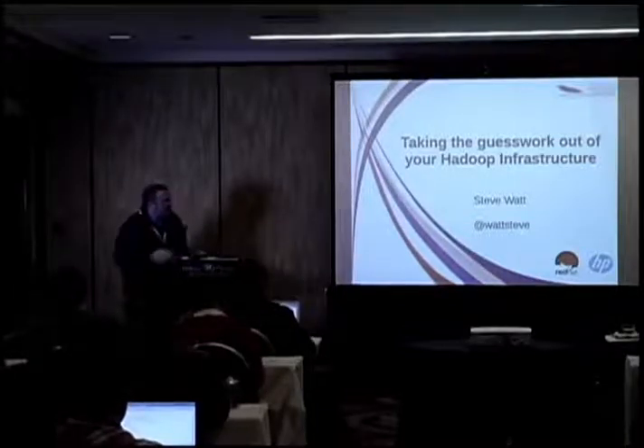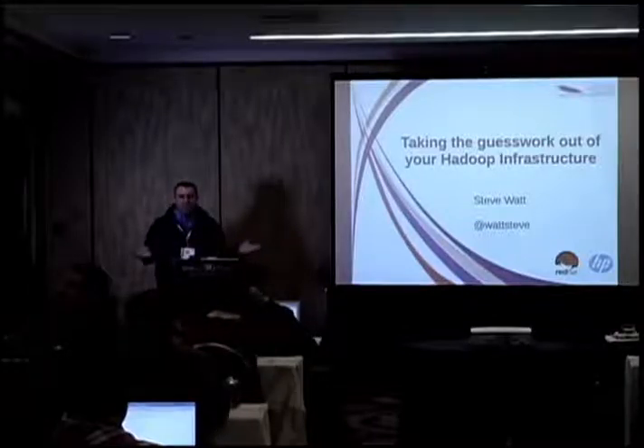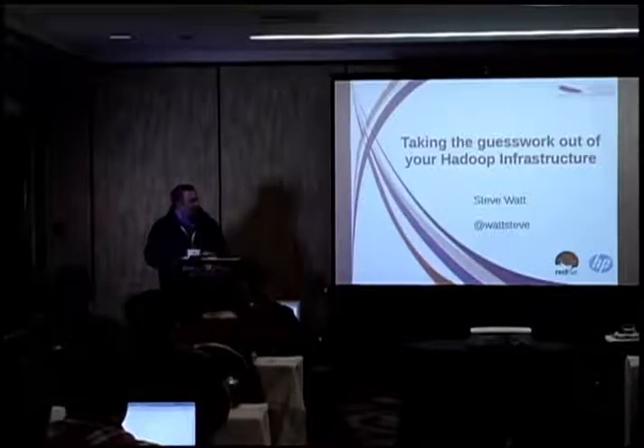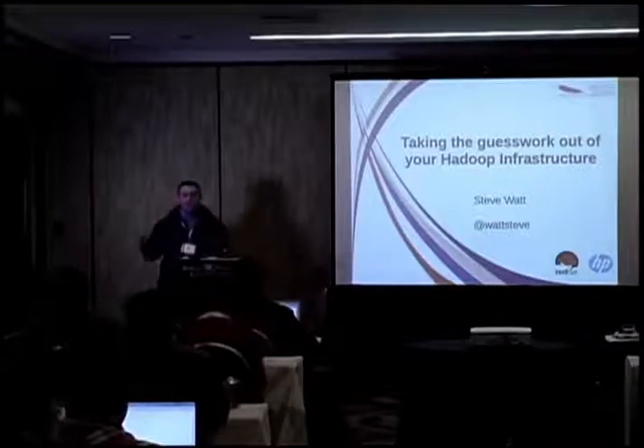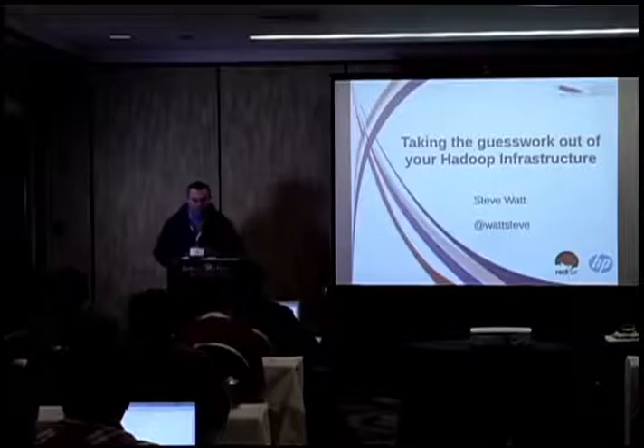Just to sort of level set: up until December last year, I had spent the last two years at HP as the chief technologist for the Hadoop program. A lot of the findings are from that, and HP has graciously allowed me to represent our work. I currently work at Red Hat.